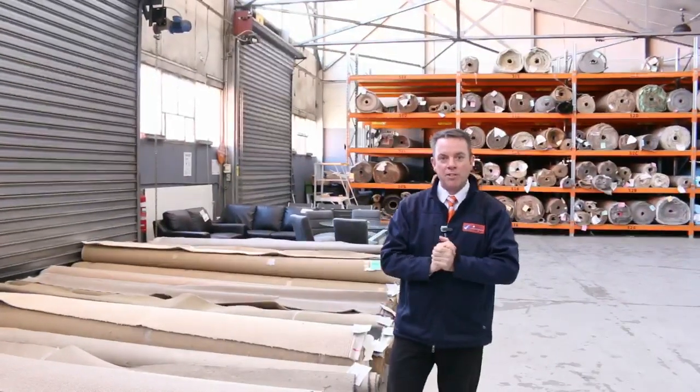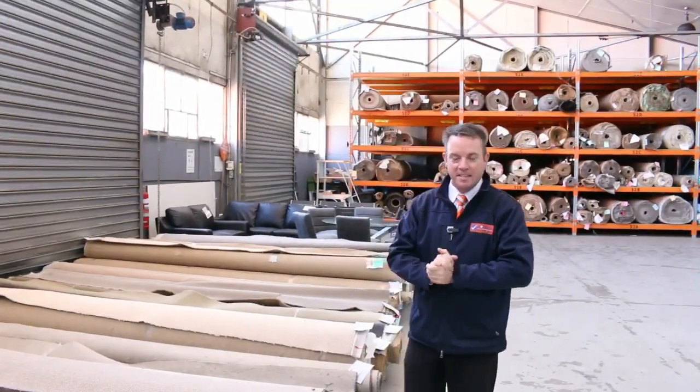G'day, I'm John from Fowler's Auction Sales and I'm here to preview tomorrow's carpet auction. It's Wednesday the 20th of September at 10am.